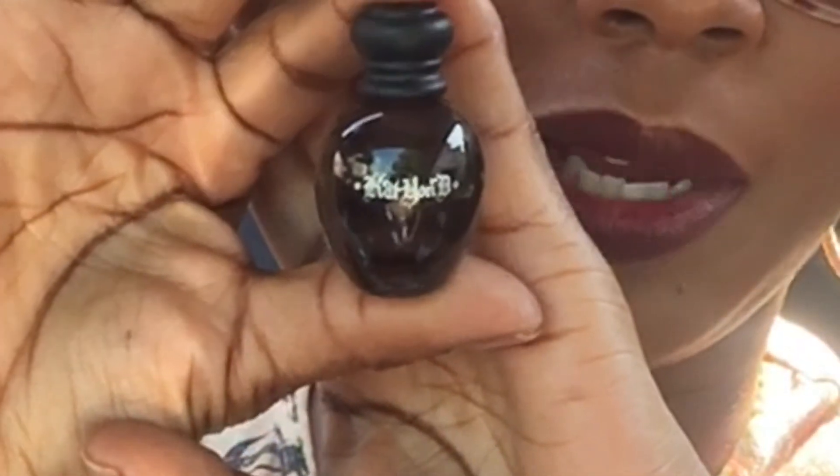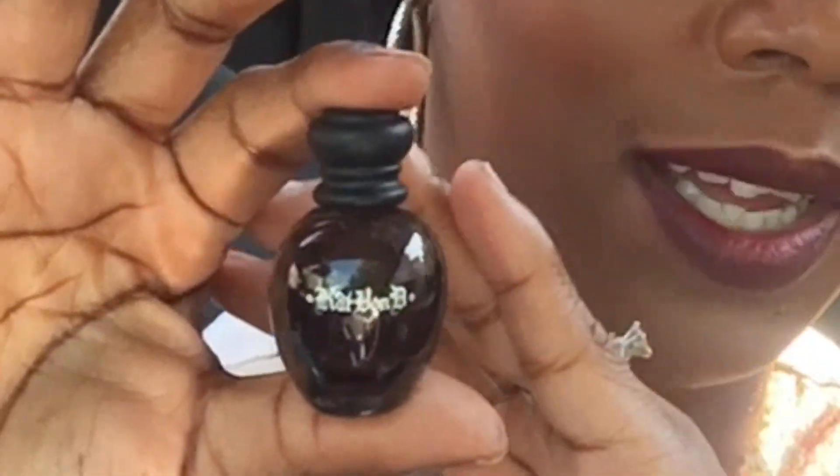Another thing about these fragrances is similar to the Elizabeth and James Nirvana — if you mix both of them it creates a whole other scent, so you basically have three scents in two bottles of perfume. I think that's pretty cool. This is what the Sinner packaging looks like, and I love that the bottle is black as well as the top. Everything Kat Von D does is very artistic and beautiful — she puts a lot of thought into her packaging.